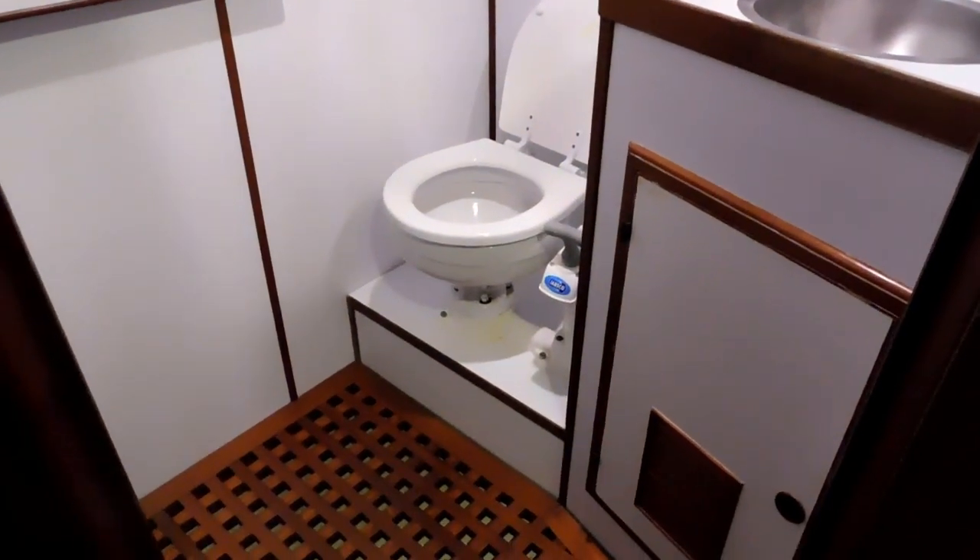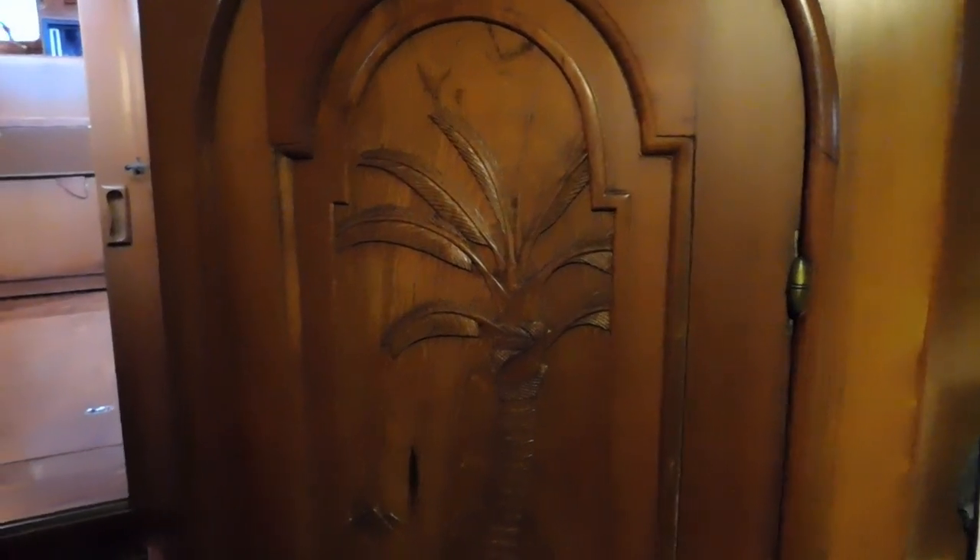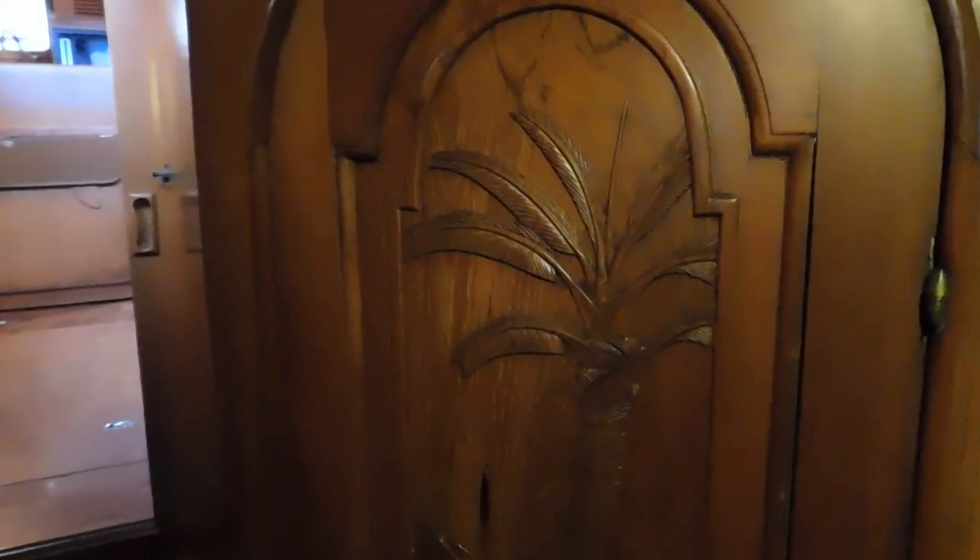Nice shower grate for this head. Now we swing around and head back up into the main salon. That's the hanging locker there on the left.